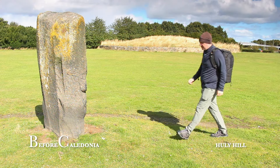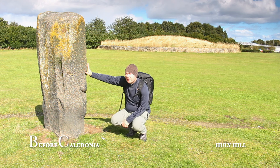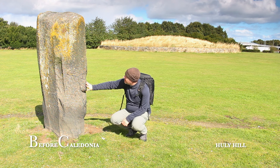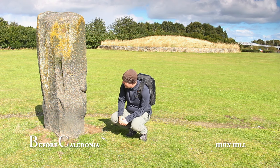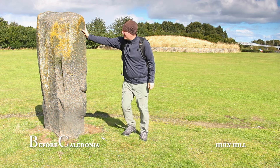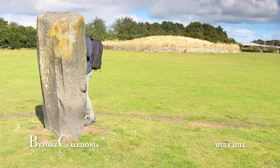The largest megalith at Hully Hill seems to have simulacra — there seems to be an eye, a nose and a mouth. In my opinion this is no doubt intentional. Let me know in the comments what you think of this. Human-like faces on stones at stone circles is not uncommon; a few other examples are Bilburnie Stone Circle in Fife or Avebury in England.